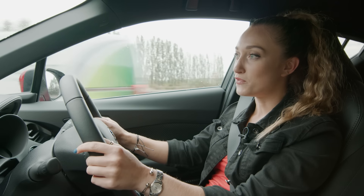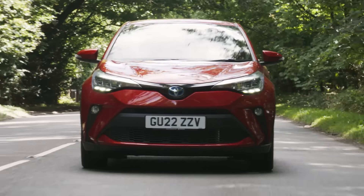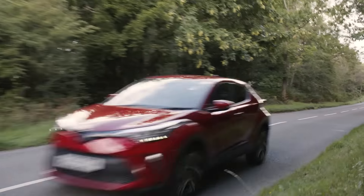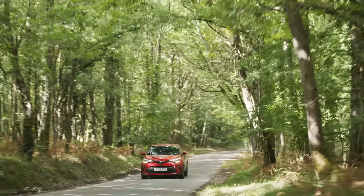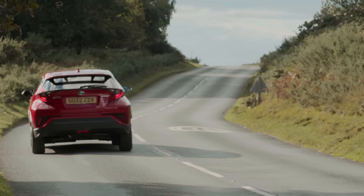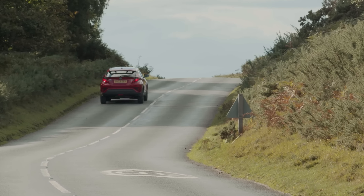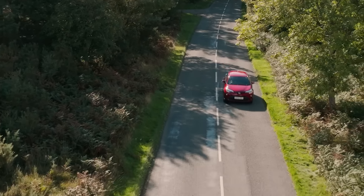If you haven't driven a Toyota hybrid before, there's one thing that they all have in common and that's that they're automatic. So there's no worrying about what gear you're in. You can focus on the road ahead, which is good because one of the best ways to make the most out of your fuel is being aware of what's ahead of you. If you can make your driving smooth and steady, that will be really good for your fuel economy.